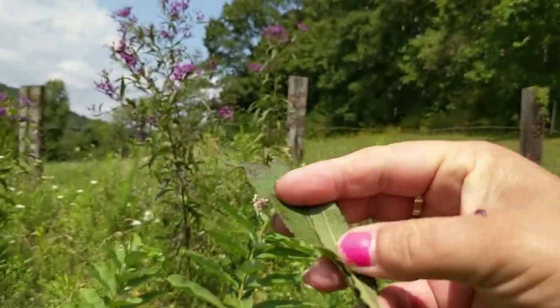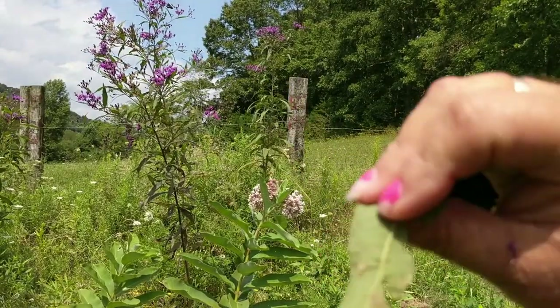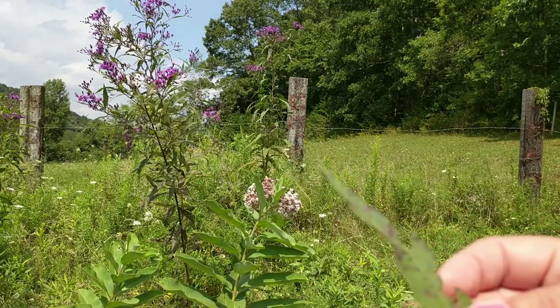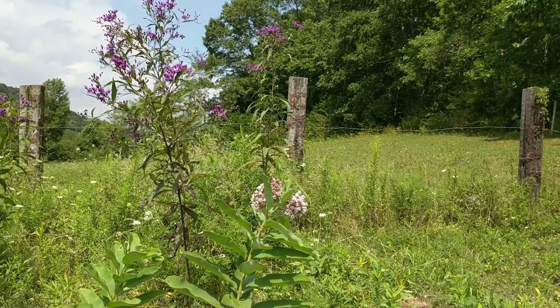Here are the leaves of the ironweed plant. They are lance-shaped or knife-shaped, with a slightly serrated edge that makes them a little easier to identify. They're very coarse when you feel them — the top is a little smooth and thick and the bottom is coarse. They grow between three to ten inches long depending on the variety.